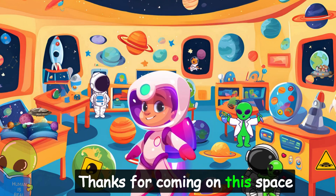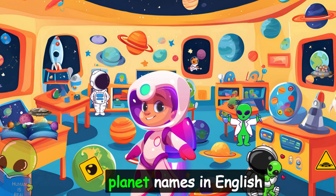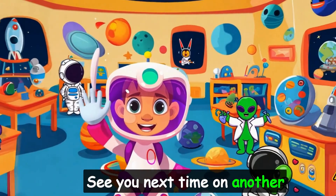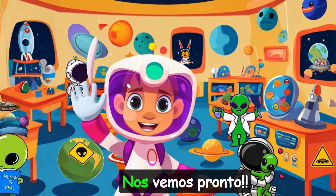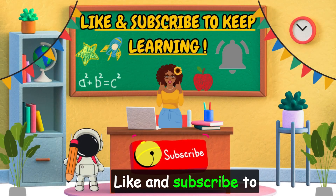Thanks for coming on this space adventure with me, Explorers. Don't forget to practice your planet names in English and Spanish. See you next time on another awesome adventure. Nos vemos pronto! Like and subscribe to keep learning!